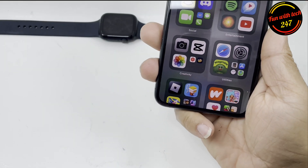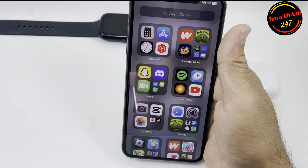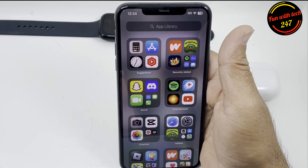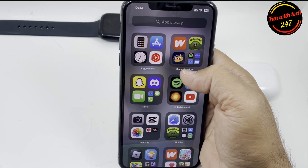Hey, what's up guys. Today I'll be talking about the iPhone 11 series after updating to iOS 17, and some people having issues like flickering, lagging, glitchy screen, battery issues, overheating while charging, and stuck in boot loop.